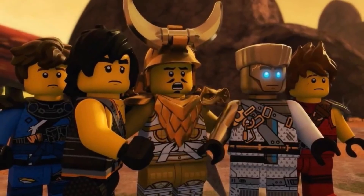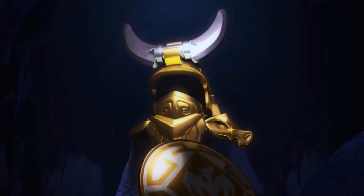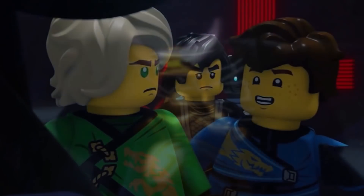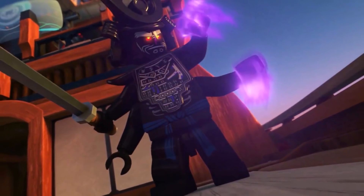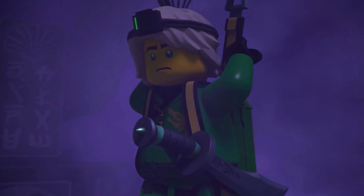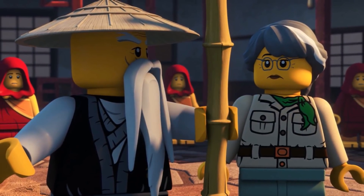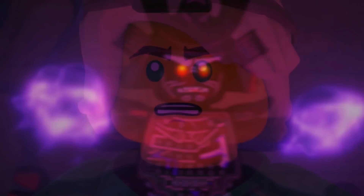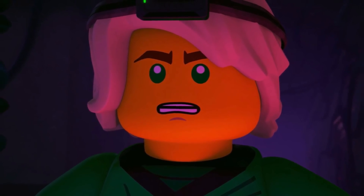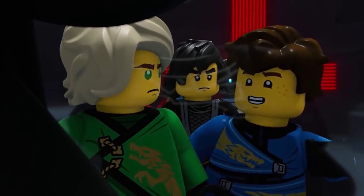Lastly, we have a few Spinjitsu Slam sets — one for Zane, one for Jay, one for Lloyd, and a combo pack between Kai and an Ice Samurai. In the main sets, the Forbidden Spinjitsu figures have masks matching their color — for example Kai has a red mask — while in the Spinjitsu Slam sets Kai has a gold mask. It seems three ninja will have golden masks and three will have silver: Lloyd and Kai with gold, and Jay and Zane with silver.